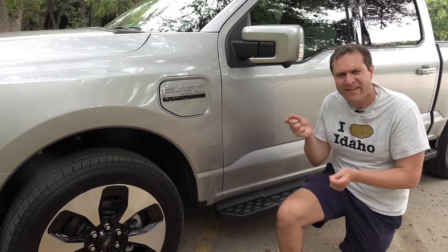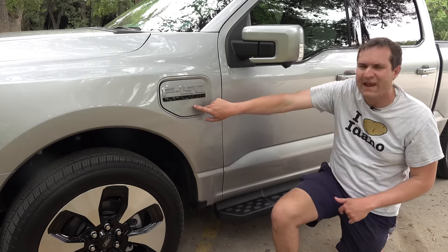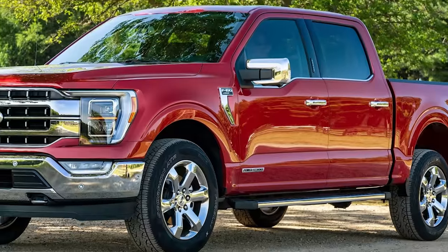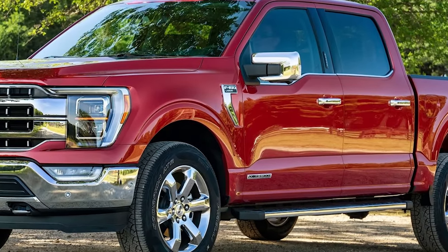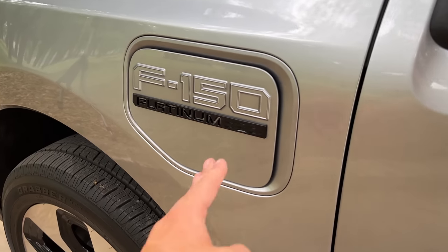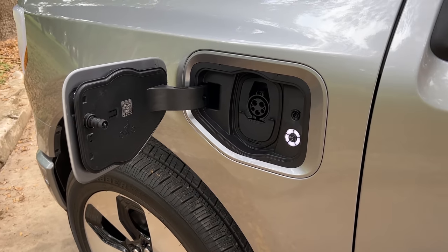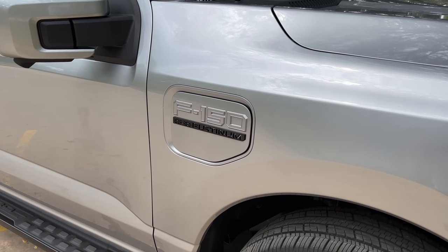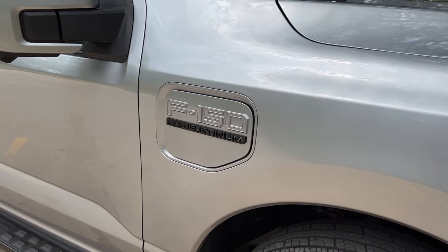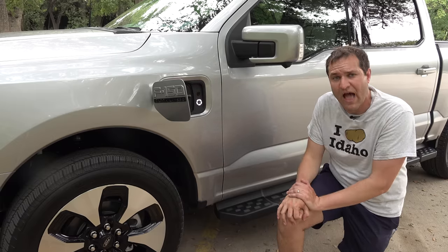Moving on to other exterior quirks: the charge port is behind a panel where a vent would be on a normal F-150 — just tap it and it pops open. On the other side there's a matching dummy panel just for symmetry, since charging is only on the driver's side. Probably the biggest visual giveaway that this is a Lightning is the front light bar going from headlight to headlight, though it's quite dim and won't be very noticeable except at night.